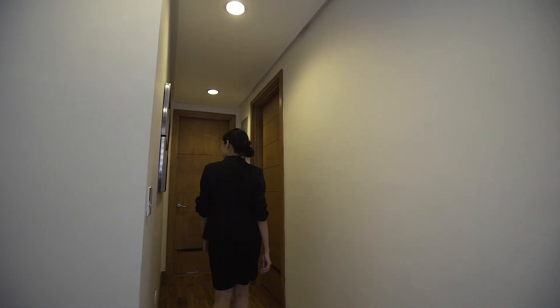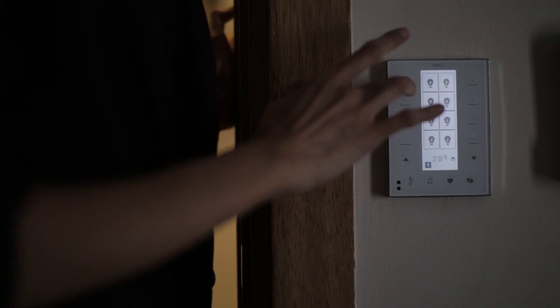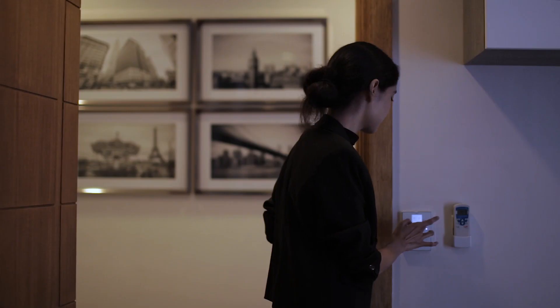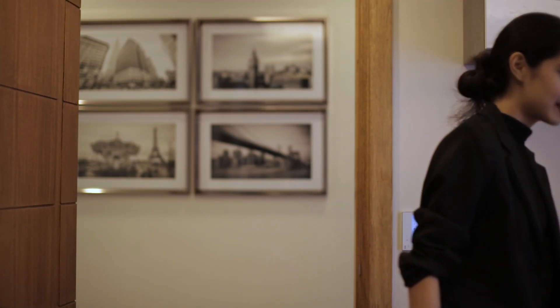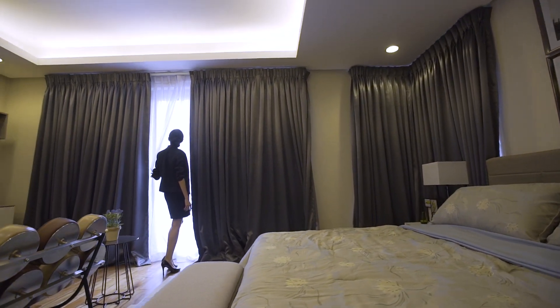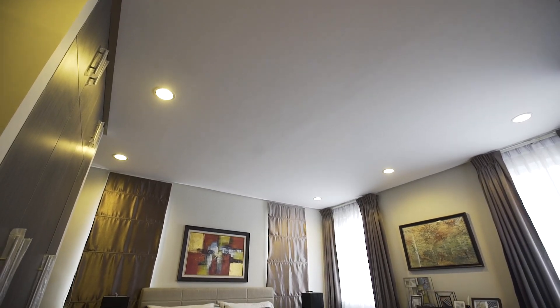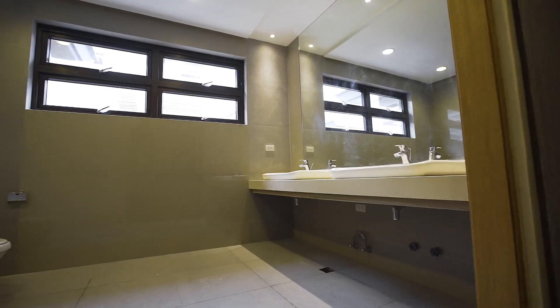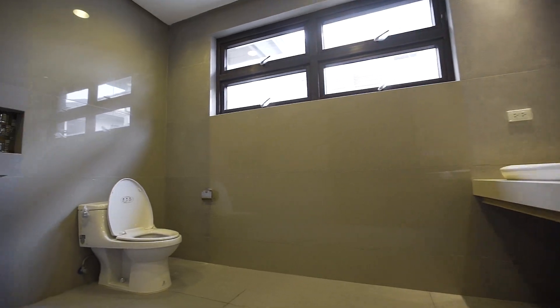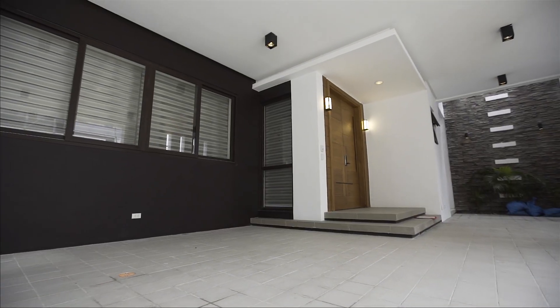It has four spacious bedrooms — and when I say spacious, I mean spacious. Six toilet and baths, its own maid quarters, a dirty kitchen, and a huge main kitchen, plus a three-car garage.